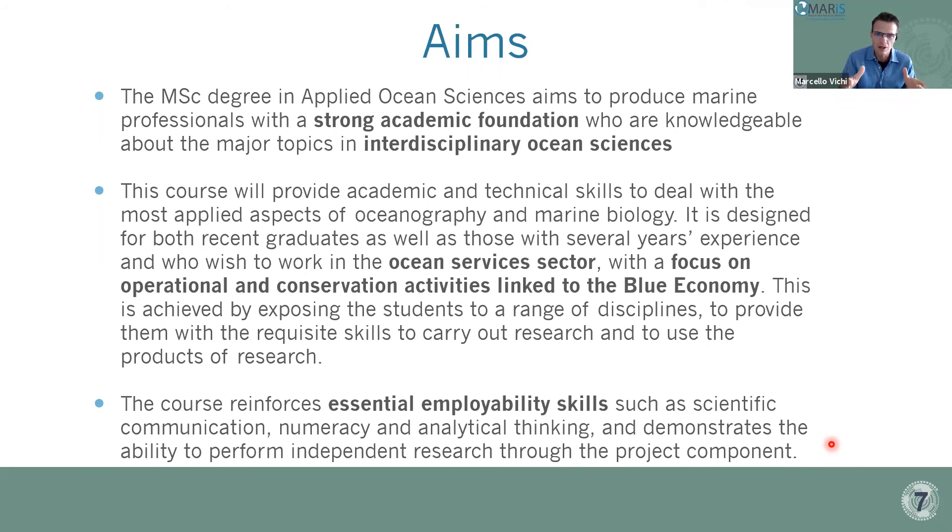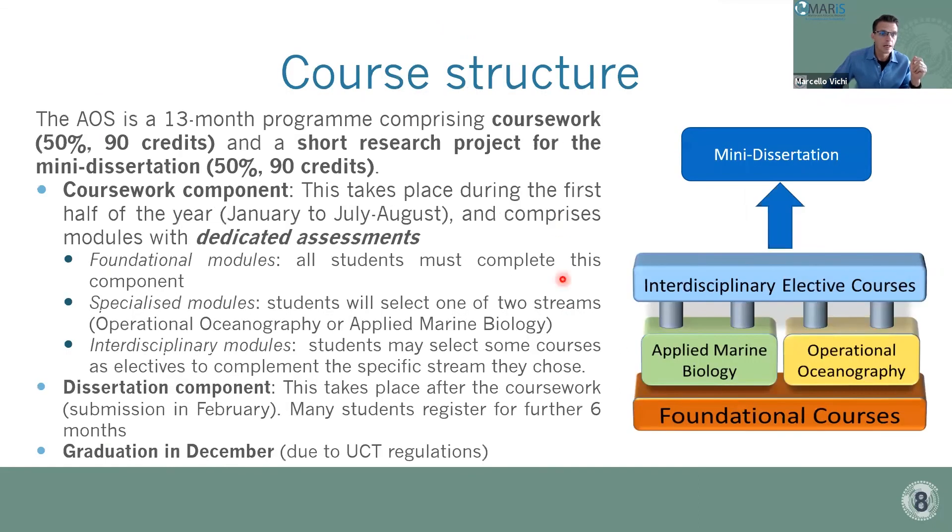The methodology is of central interest: we expose students to a range of disciplines so that through multidisciplinary exposure, there is a growth of interdisciplinary capabilities. This reinforces essential employability skills such as scientific communication, project management, numeracy, and analytical thinking, and demonstrates the ability to perform independent research — which happens through the mini dissertation.